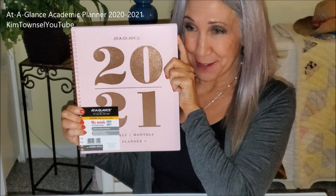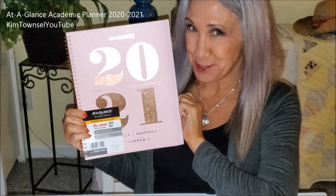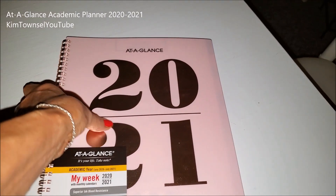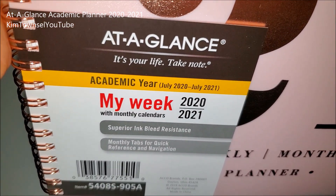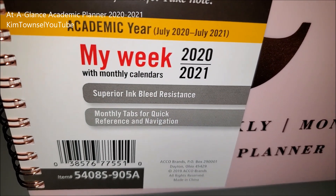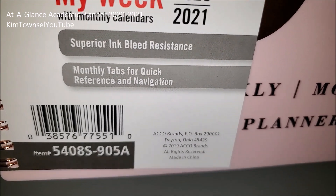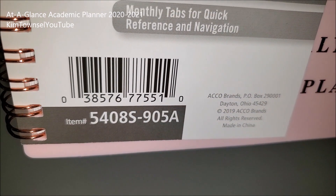This is my teacher planner. I get mine from July to June. The At-a-Glance is one of my favorite types of planners. I get the academic year because I'm a school teacher. It doesn't let the ink bleed through as easily as some of the other ones do. It has monthly tabs, and here's the item number for mine.